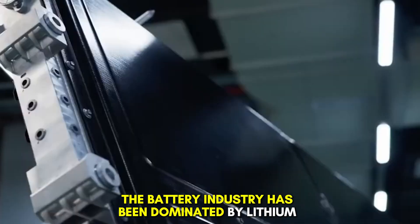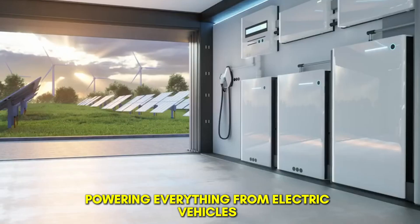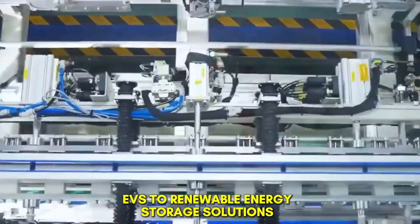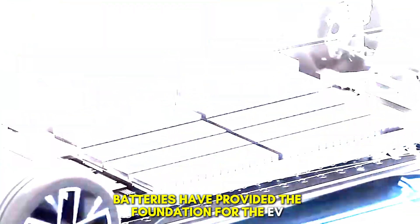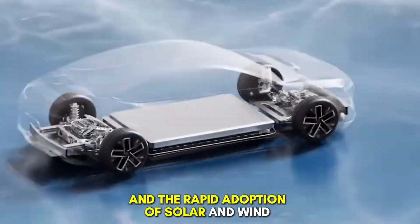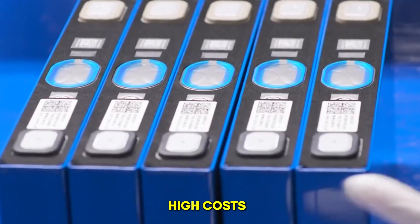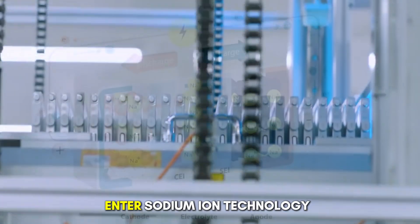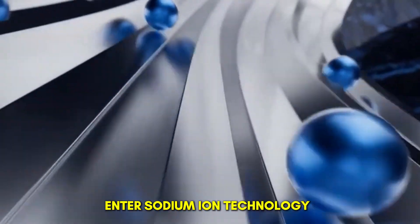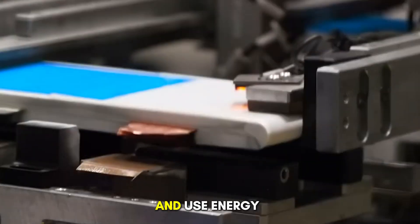For years, the battery industry has been dominated by lithium-ion chemistry, powering everything from electric vehicles to renewable energy storage solutions. Lithium-based batteries have provided the foundation for the EV revolution and the rapid adoption of solar and wind power systems. However, the reliance on lithium has introduced major challenges: high costs, resource scarcity, and geopolitical supply chain risks. Enter sodium-ion technology, which is not just an incremental improvement, but a paradigm shift in how we store and use energy.